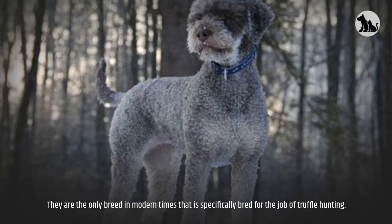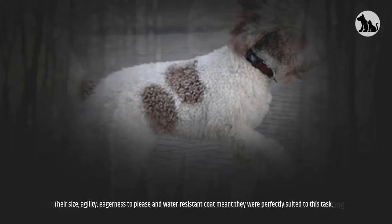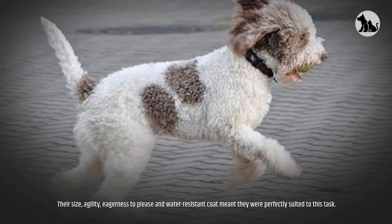They are the only breed in modern times that is specifically bred for the job of truffle hunting. Their size, agility, eagerness to please, and water-resistant coat meant they were perfectly suited to this task.